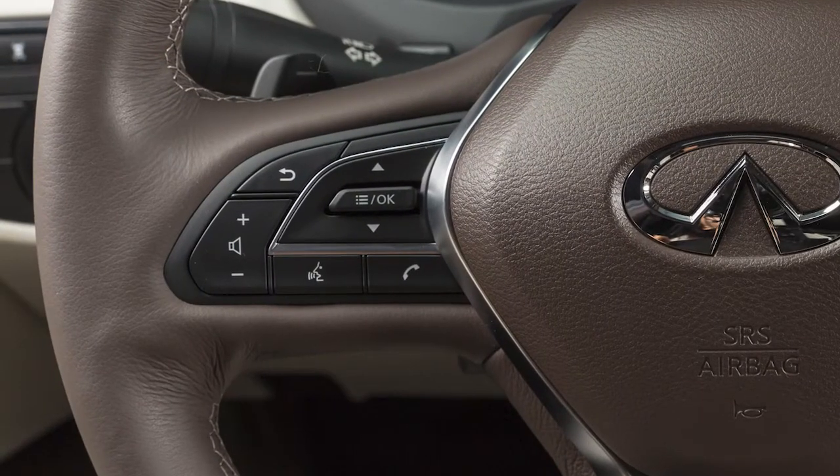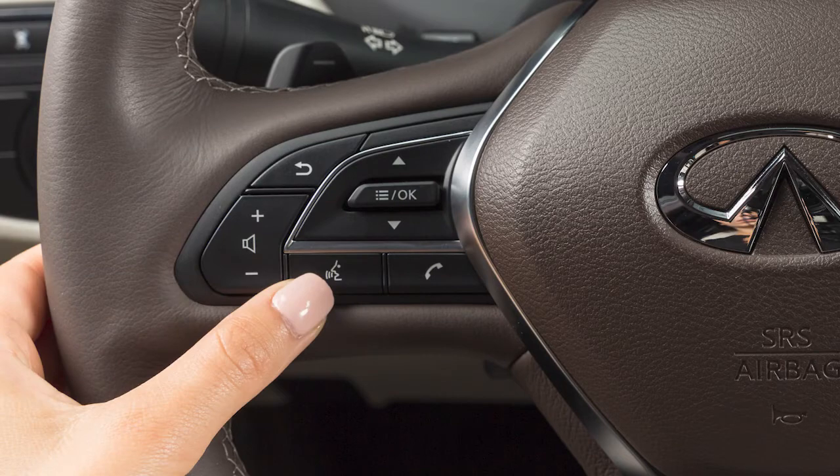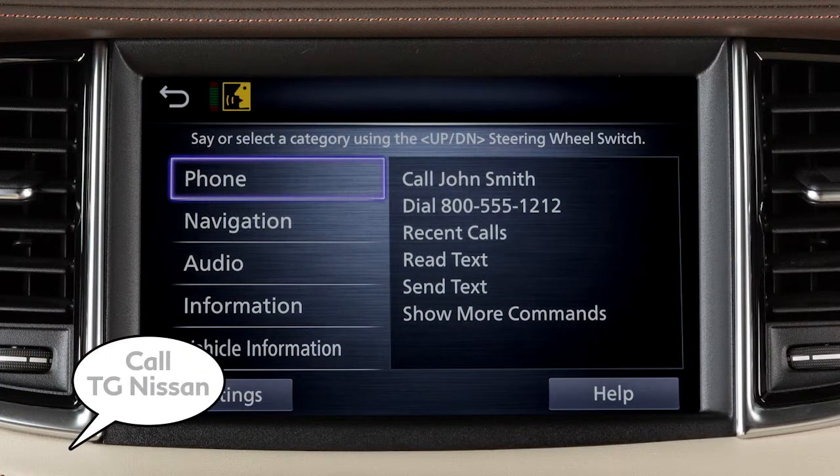To dial an entry in the phone book using voice commands, push the Talk switch on the steering wheel, then say 'Call' followed by the name of a phone book entry.